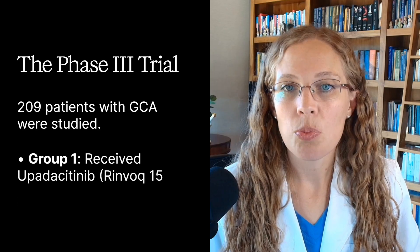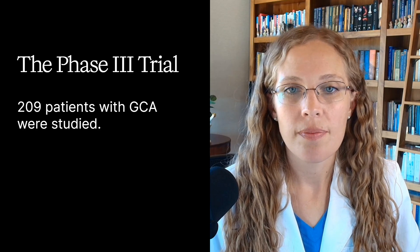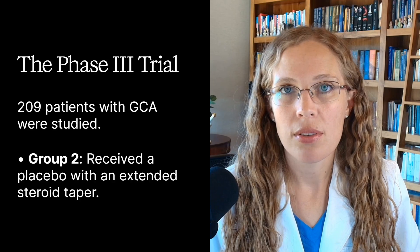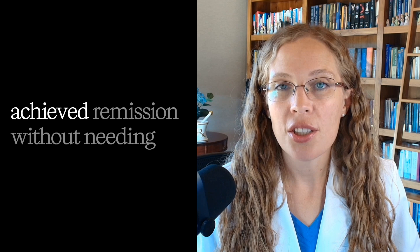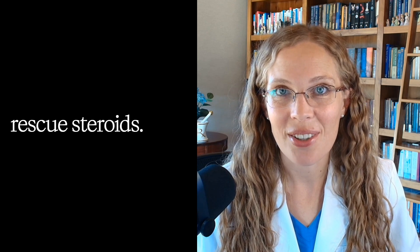The trial included 209 patients with giant cell arteritis. Group 1 received Rinvoq at 15 milligrams per day. Group 2 received a placebo with an extended steroid taper. Results at weeks 12 to 52 — so after three months to a year — showed that 46.4% of people on Rinvoq achieved remission without needing rescue steroids. In comparison, only 29% of people in the placebo group achieved remission. That's almost one-fifth more people experiencing remission on Rinvoq than on placebo.